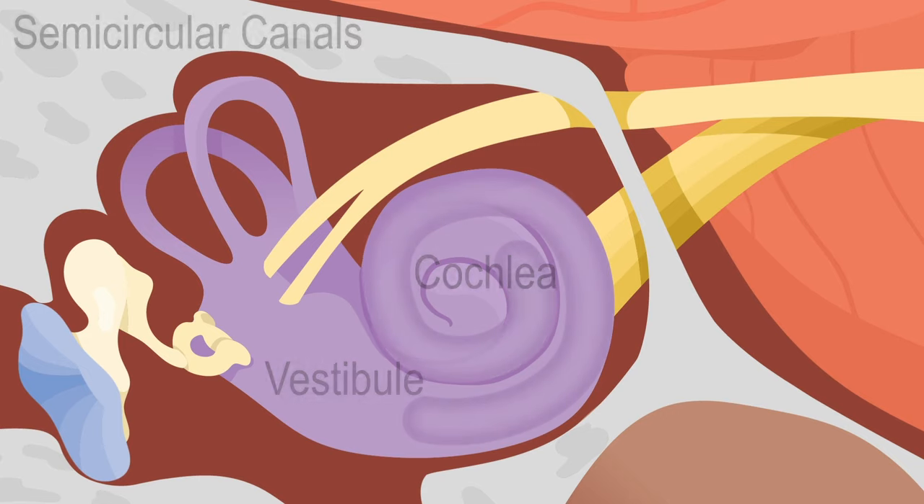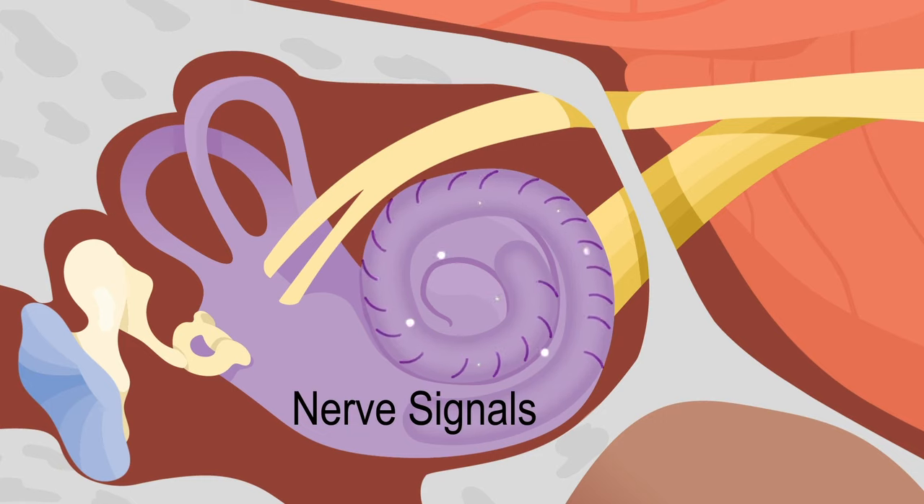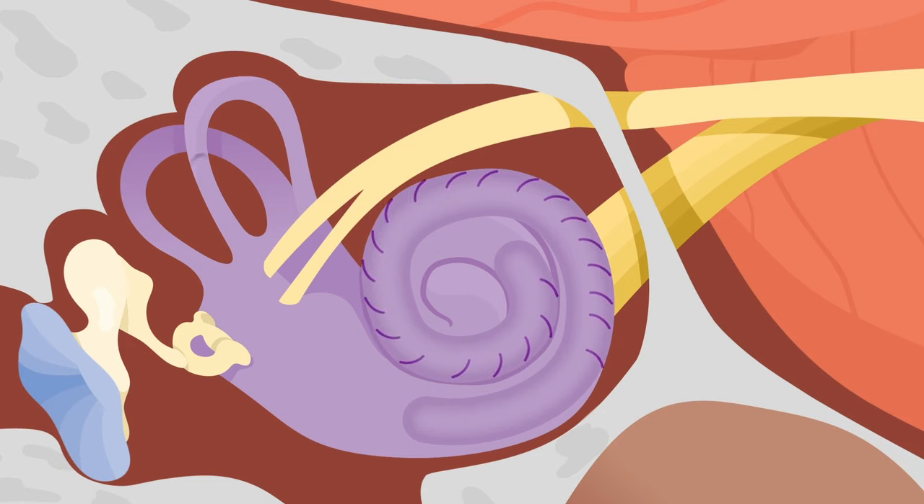The cochlea has fluid in it that moves like a wave. This happens when vibrations come in from the middle ear. The moving fluid causes hair cells to make nerve signals about sound. Semicircular canals also use moving fluid to create nerve signals that help with balance.